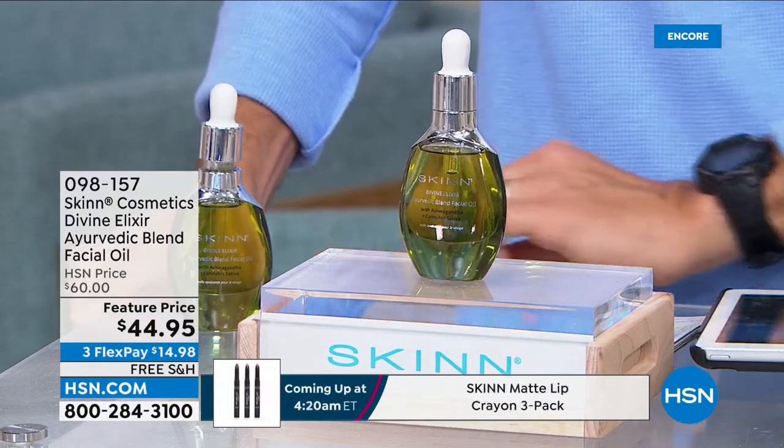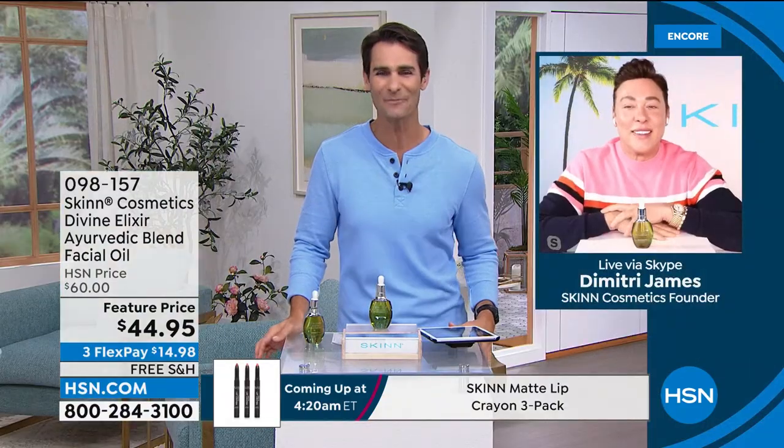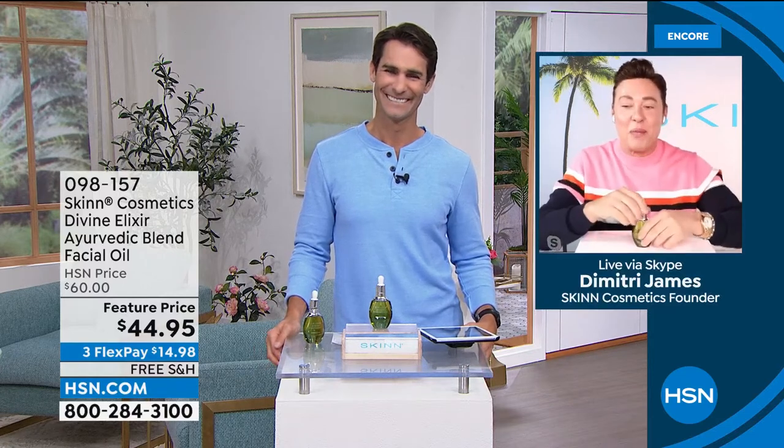Owner and founder of Skin Cosmetics, our friend Dimitri James, is joining us this morning. Good morning, Dimitri. Good morning, Ty. Hello everyone. Thank you for having me in your home.